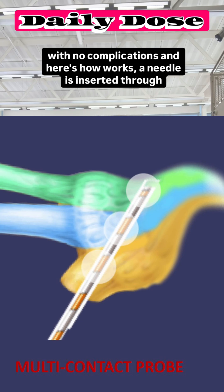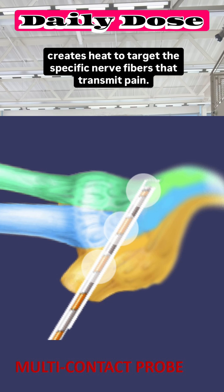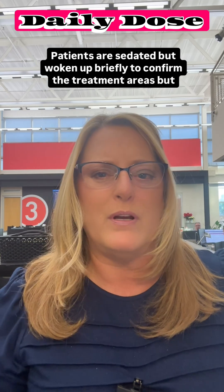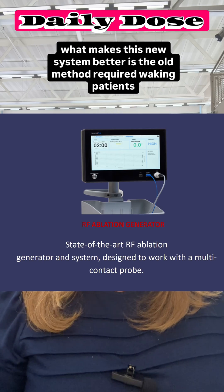Here's how it works: a needle is inserted through the cheek, guided by x-ray, to reach the nerve. Then radiofrequency energy creates heat to target the specific nerve fibers that transmit pain. Patients are sedated but woken up briefly to confirm the treatment areas.